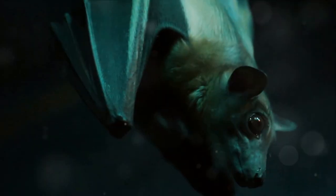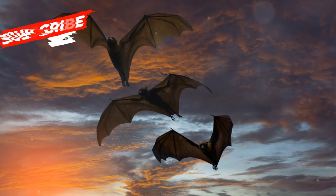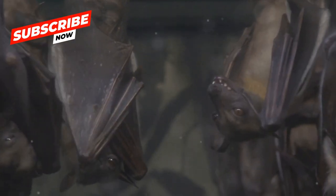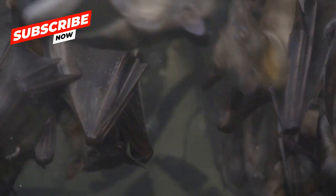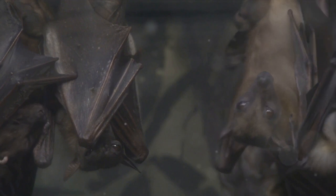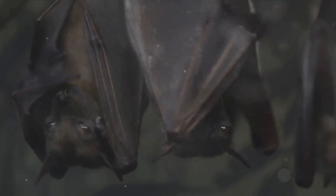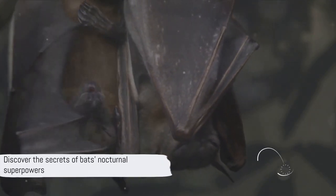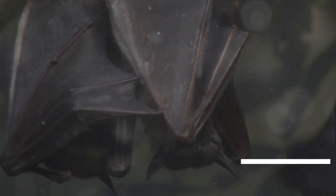Did you know bats are not just creepy crawlies, but marvels of evolution with superpowers? These nocturnal creatures come in all shapes and sizes, from the tiny bumblebee bat to the giant flying fox. Each species boasts unique adaptations that have allowed them to conquer the night, whether it's their extraordinary flight abilities or their impressive echolocation skills. Hold on to your hats as we take a closer look at these masters of the night.